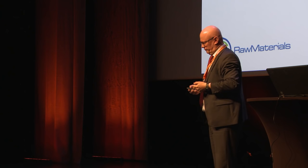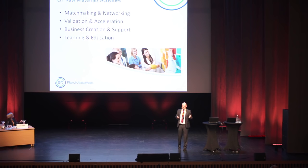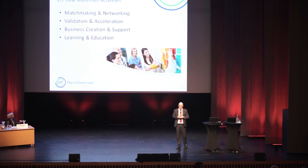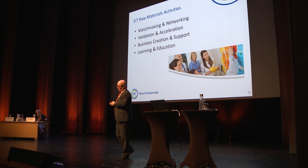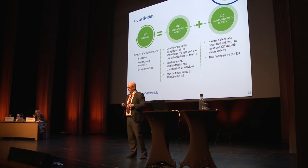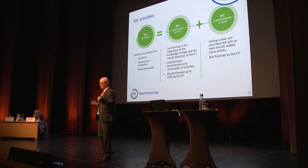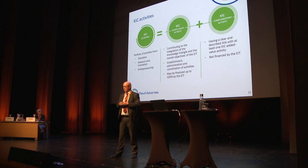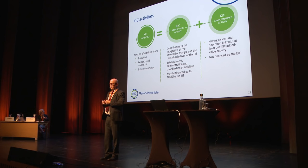What do we actually do in the KIC? The activities are defined under four headings: matchmaking and networking, validation and acceleration, business creation and support, and learning and education. The activities proposed in the KIC are called CAVAs — KIC Added Value Activities. They are complemented by things that partners are already doing in their daily research related to raw materials, called KCAs — KIC Complementary Activities. EIT provides around 25% of the total budget for activities, with some funded 100% and others only 20%.